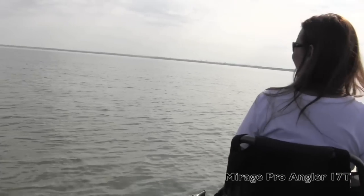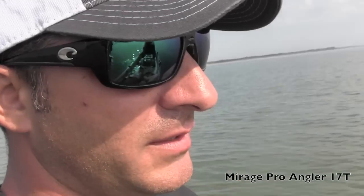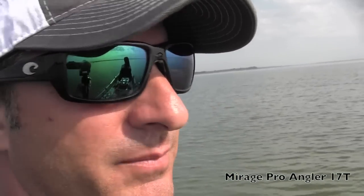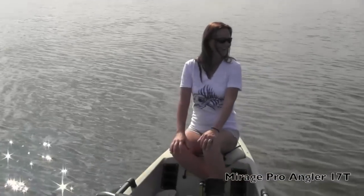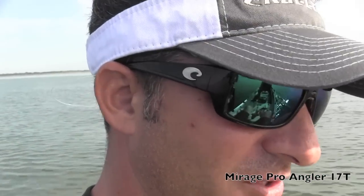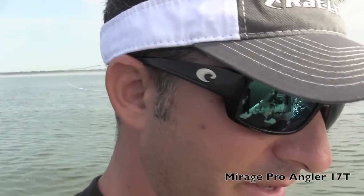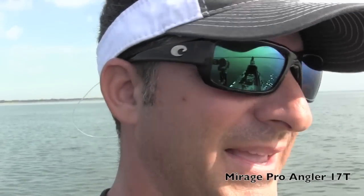Now we're in the tandem position — pedaling together. Now it's cruising! Two people pedaling is about like being in a regular Pro Angler — about the same speed as one person pedaling, because it's twice the boat. If you're looking for a tandem with a ton of space, this may be it. I'm not sure what price it's going to come in at, but it'll be up there. It's probably worth it if you want to do a lot of tandem fishing and you want a big kayak.